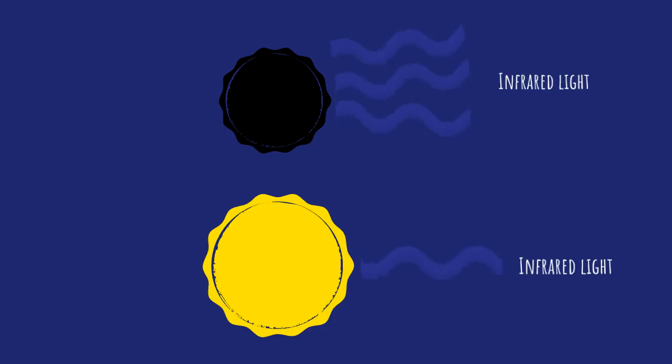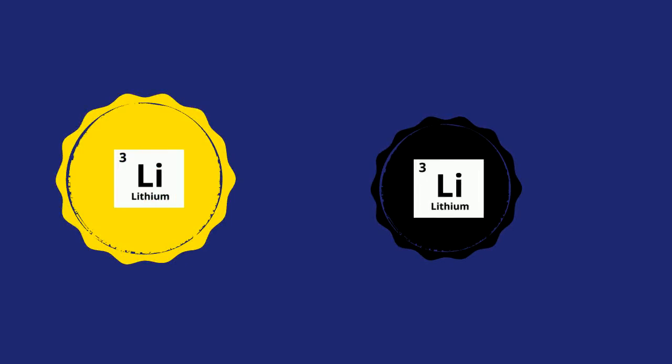Brown dwarfs also have another weird characteristic. Unlike normal stars, brown dwarfs have big stashes of lithium that normal stars use in their early lives. But brown dwarfs don't use their lithium supply, so they are different. This provided a test to see whether low mass stars were brown dwarfs or not.